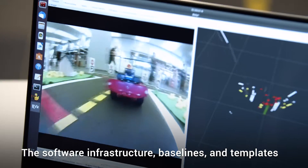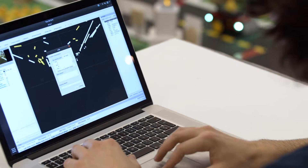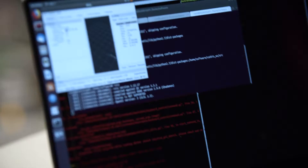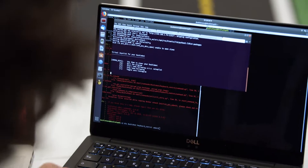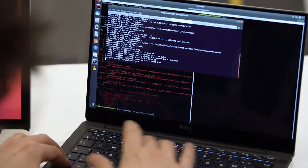What the robots are running right now is our baseline solution that we provide open source for competitors to get started. It runs the Robot Operating System, which is a standard robotics software framework. Competitors can use our open source code to start with, or they can choose to do their own thing completely. We also provide other baseline implementations and templates for those who don't want to use our code base.